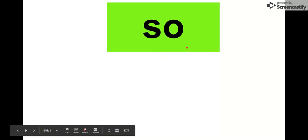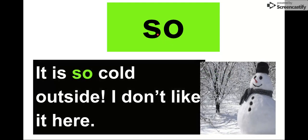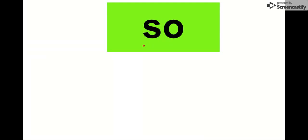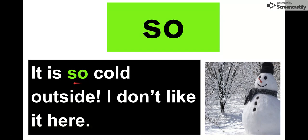Let's move on to so. Our last word ends with an S; this one starts with an S. So our word is so. Say it with me. So. The letters in so are S-O. Let's check it out in a sentence: It is so cold outside. I don't like it here. It is so cold outside. It is extra, extra cold. I don't like it when it's cold. So our word is so.